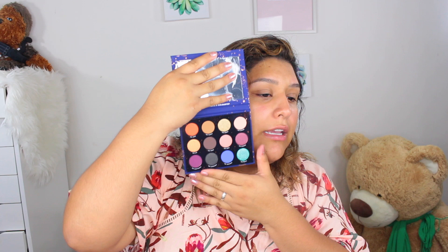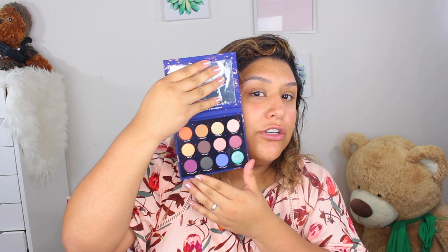I was actually going to insert swatches of the palette, but honestly I feel like at this point swatches on the arm aren't really going to show how eyeshadows will perform on the lid. So I'm just going to do the eye makeup and you can decide from there, because you're not really just sliding a matte shadow on your eyelid — you're actually blending it out, and that's what really matters.